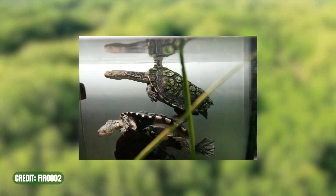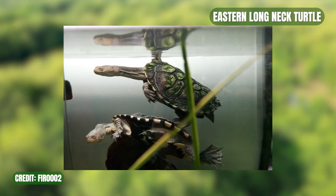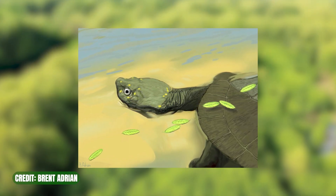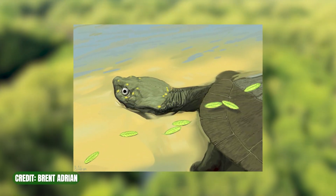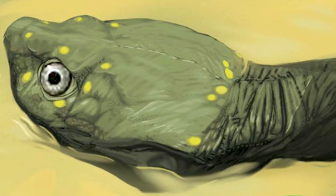The group originated down south in Gondwana and began migrating northwards during the early Cretaceous. And so far, Pleuroshia is the earliest known side-neck from North America, dating back to the Cenomanian of the late Cretaceous. Man, I think that's the most times I've ever said 'neck' in one video.